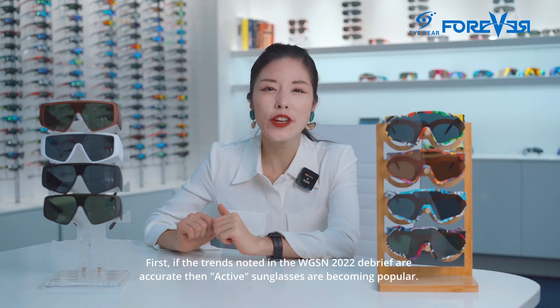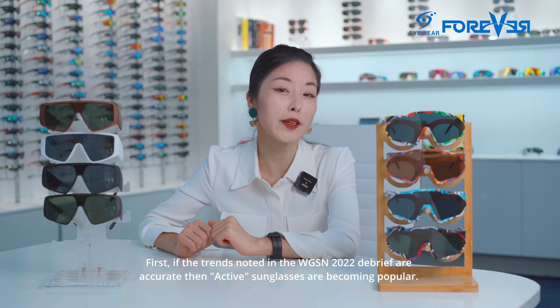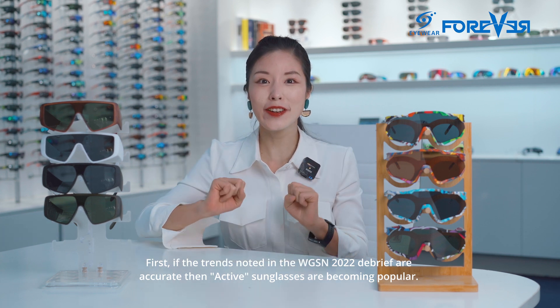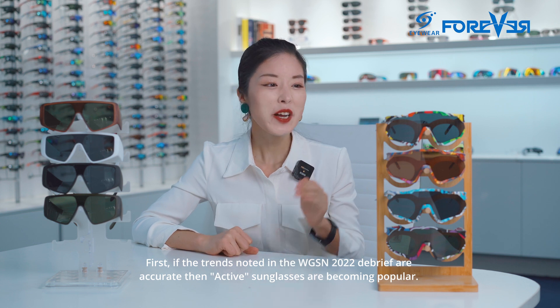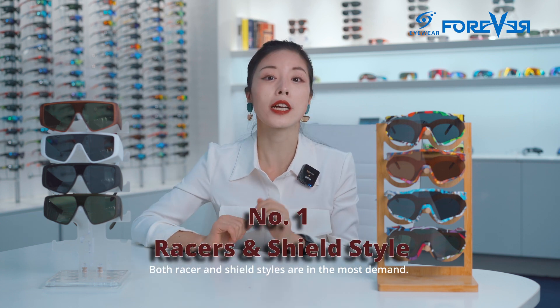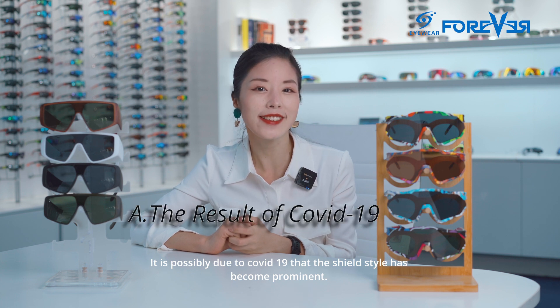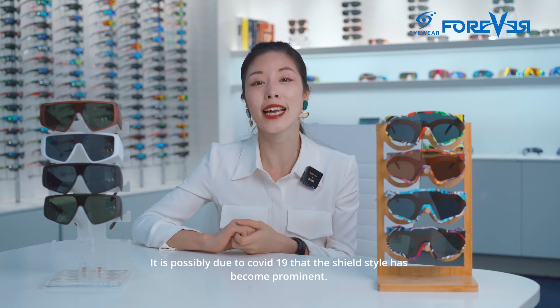First, if the trends noted in the WGSN 2022 debrief are accurate, then active sunglasses are becoming popular. Both wrap and shield styles are in the most demand. It's possibly due to COVID-19 that shield styles have become prominent.